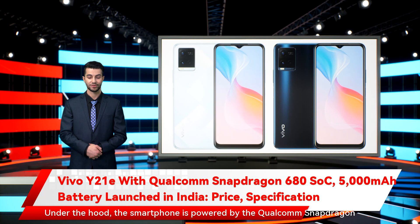Under the hood, the smartphone is powered by the Qualcomm Snapdragon 680 SoC, paired with 3GB of RAM and an option to virtually extend it by 0.5GB. There are other features which include Multi-Turbo 5.0, said to enhance data connection, system processor speed, and power saving performance. The updated Ultra Game Mode is claimed to offer an enhanced gaming experience.